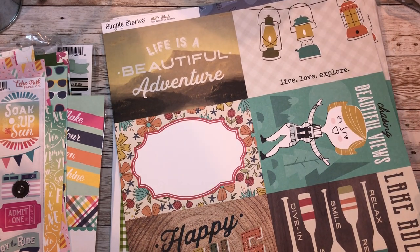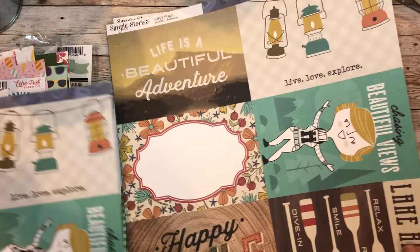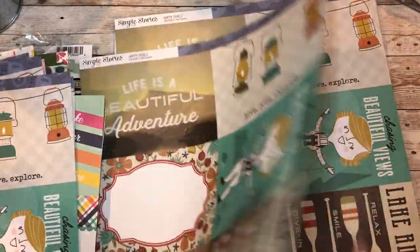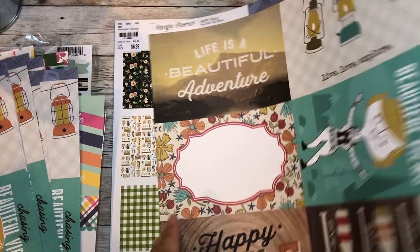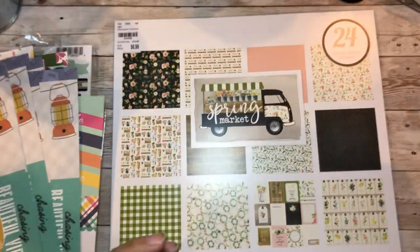We'll be putting these in an album when we go to Shenandoah - Shenandoah mountains are beautiful in the spring. Looking through the pages - they seem to all be the same, just different colors on the back. So these will just be titles I guess. They're pretty much all the same but still cute.